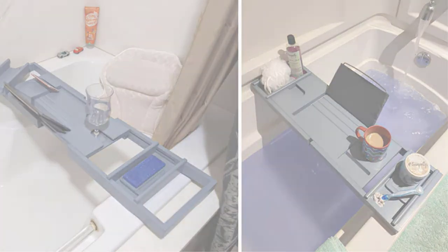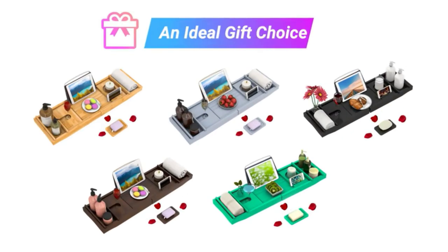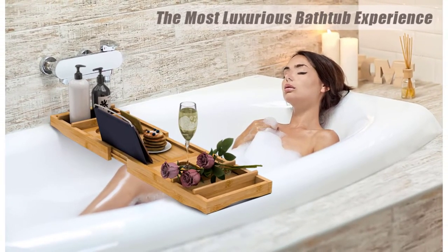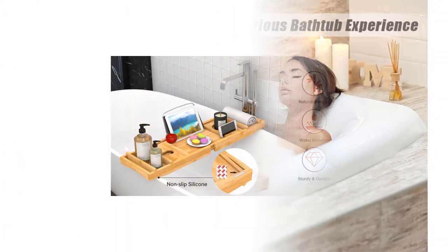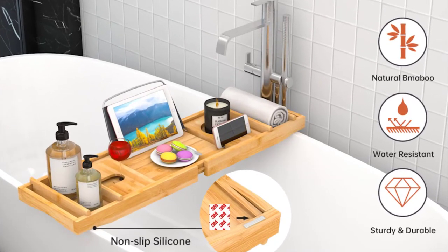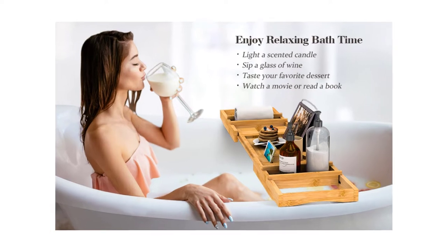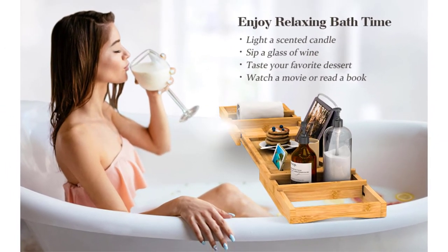Made of solid bamboo and covered with a thin protective coat of lacquer, the bathtub caddy tray is waterproof, durable, and lightweight. It's a luxurious and elegant gift for Valentine's Day, Mother's Day, and Christmas. A free soap dish and bath sponge are ideal additions to the bath tray set.